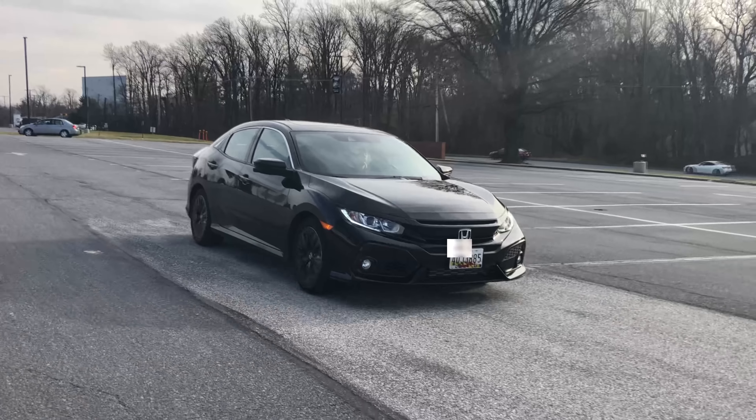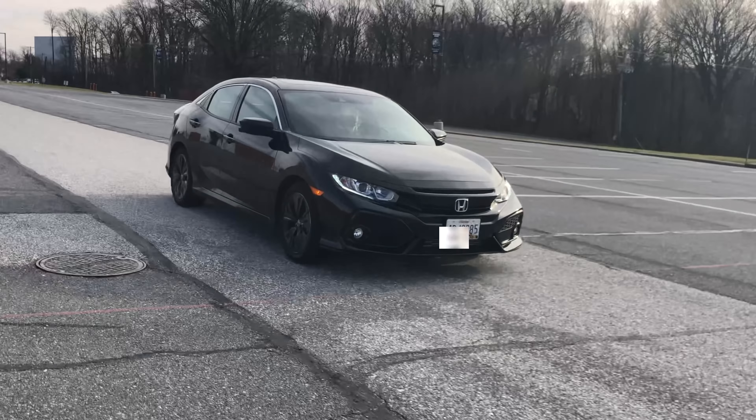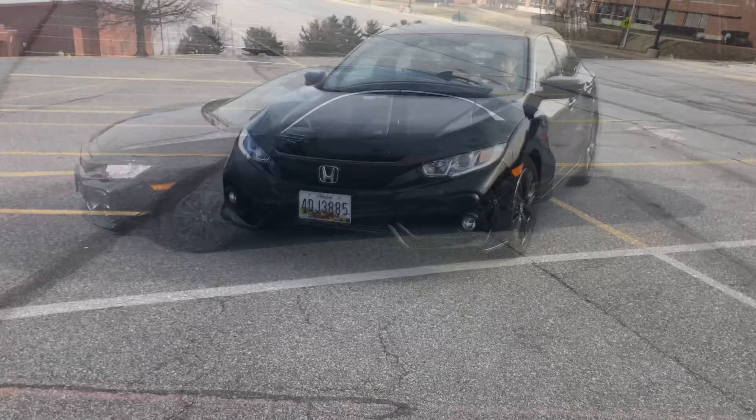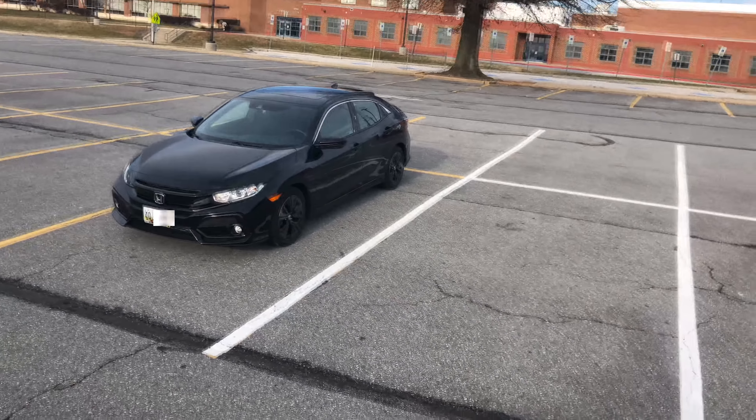The base model LX, Sport, EX, EXL Navigation, and Sport Touring trims. The LX is very well equipped for a base model as it comes with automatic climate control, a multi-view rear camera, and a 1.5L turbocharged engine with 174 horsepower.